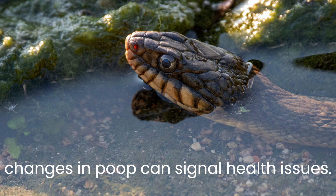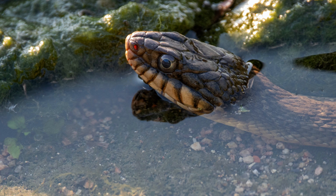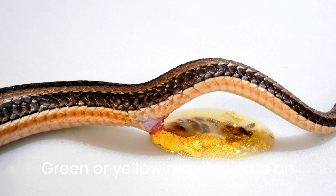Color changes in poop can signal health issues. Green or yellow may indicate an infection, red might be internal bleeding, and excessive white poop requires attention. Diarrhea, a watery stool, needs immediate vet consultation to address possible parasites or malnutrition.